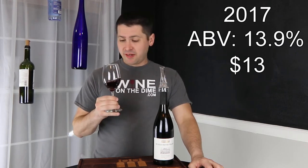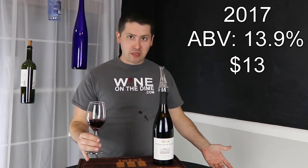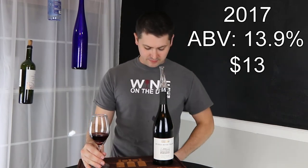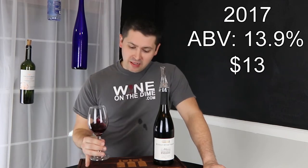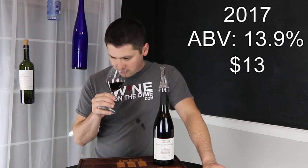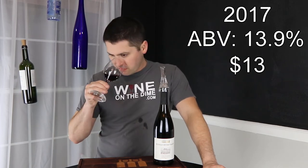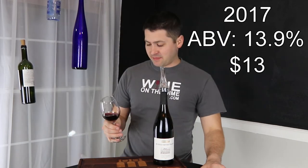I'm getting red cherry, raspberry. Got overzealous with a swirl — this is what happens. Party foul. I'm getting red cherry, raspberry. Smells like a little bit of leaves, just a little bit. A little bit of earth. Cinnamon, clove, kind of like baking spices, like sweet baking spices. That's not bad overall.